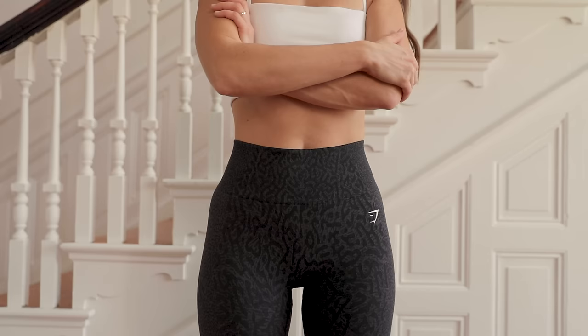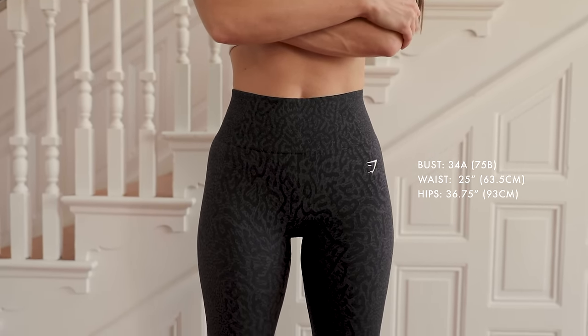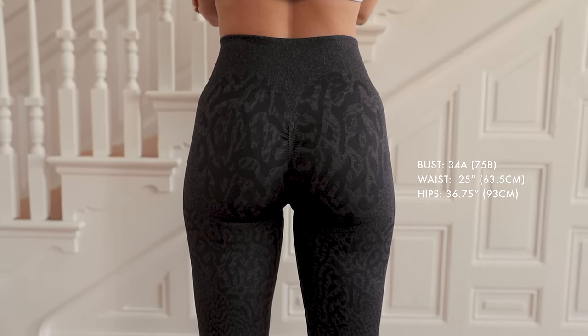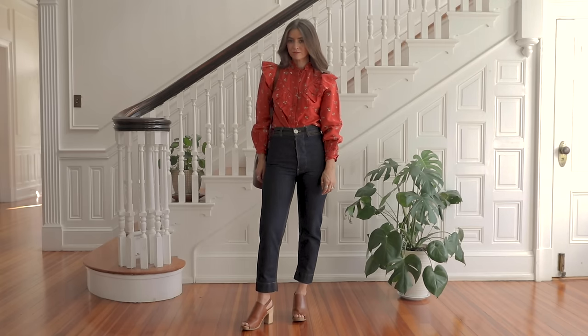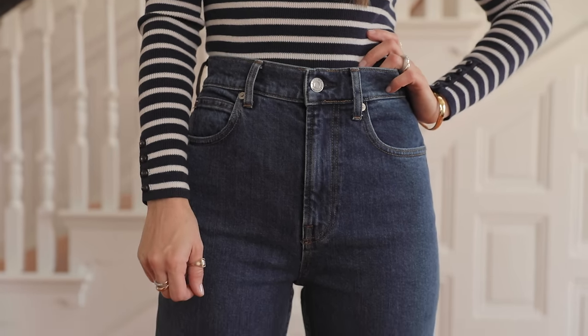I have wider hips, thicker thighs, and short legs. My body shape lands somewhere between a pear shape and an hourglass. I tend to gain weight first in my hips, and my thighs are a bit more on the muscular side. Because of this, I've mastered a few tips and tricks over the past decade to help even out my proportions by emphasizing the areas I love and de-emphasizing the areas I want to fade into the background. Today I'm going to share five things I now avoid when shopping, in hopes that it helps you if you have a similar build.